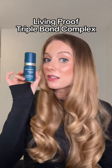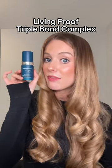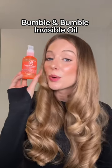The Living Proof Triple Bond Complex does not replace K18 for me, but I love using it in addition to that as my first post-shower leave-in. Bumble and Bumble Invisible Oil is one of the few pricey oils that I actually think is worth it.